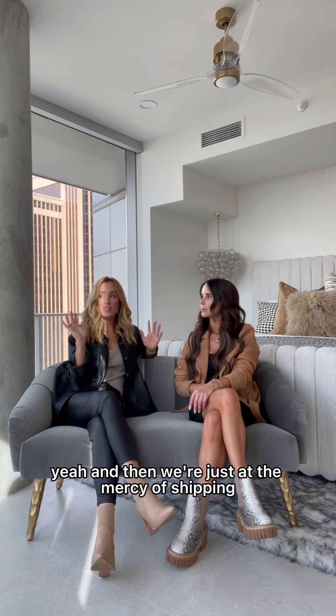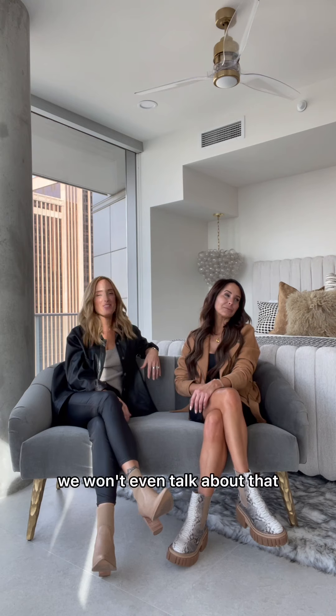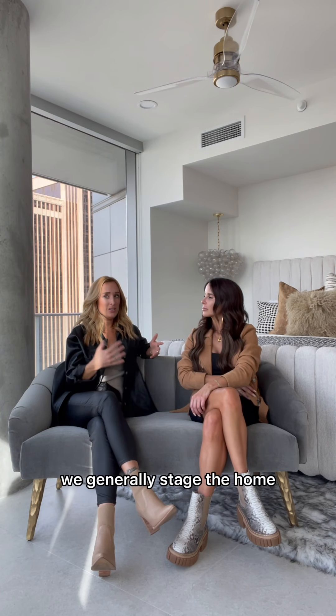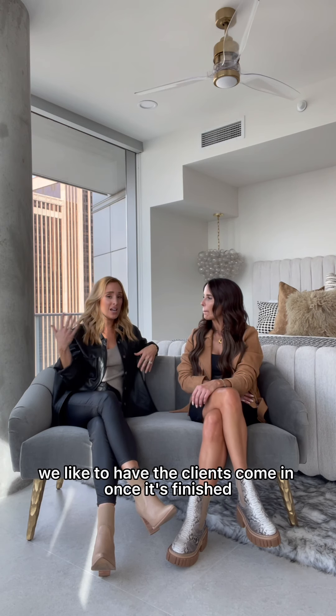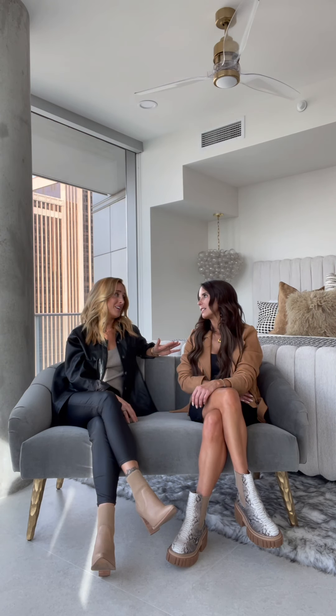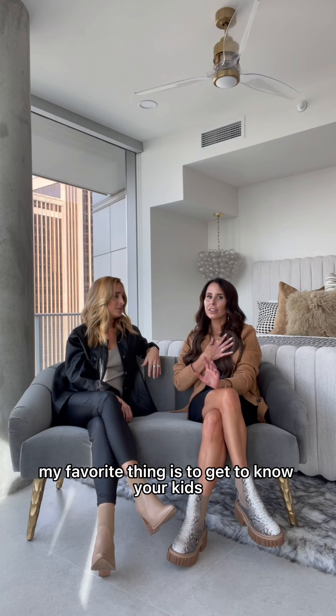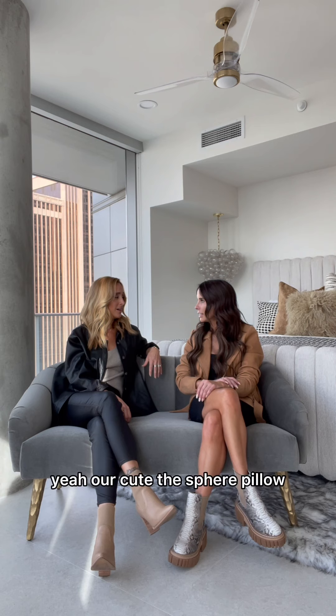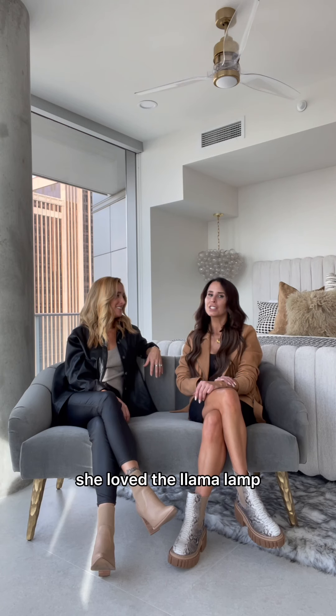And then we're just at the mercy of shipping — we won't even talk about that. But basically, once the house is getting wrapped up, the nice thing is we generally stage the home. We like to have the clients come in once it's finished. We just love to see their children's faces — seeing the kids come in is my favorite part. I love getting to know your kids. The babies are so sweet. Seeing them through their rooms, they're so excited. They get excited about the cutest, funniest things — like the spear pillow and the llama lamp. She loved the llama lamp.